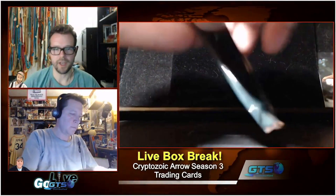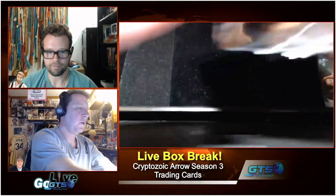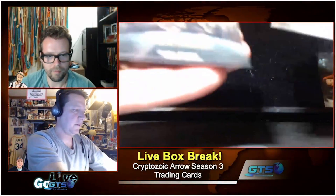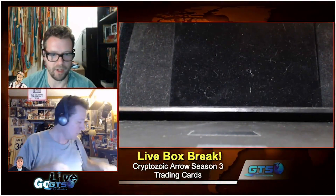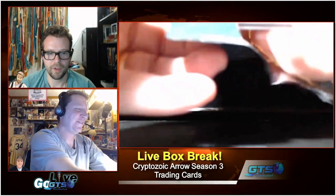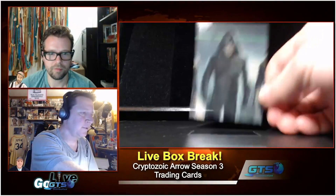The autograph signers — did they get Steven Amell in this one? Doug Jones is in this one, which is awesome. Katie Cassidy signed as both Laurel Lance and as Black Canary — spoiler alert, she's Black Canary. Emily Bett Rickards and Carl Yune are also in there. There's the Arrow puzzle card and some great names in here.